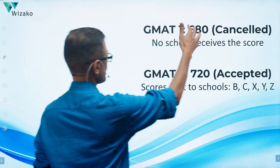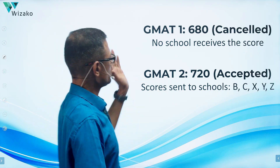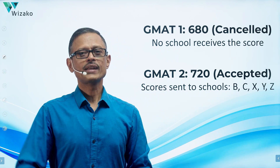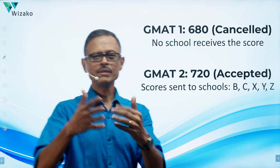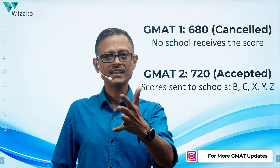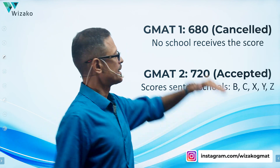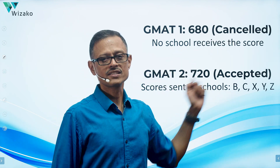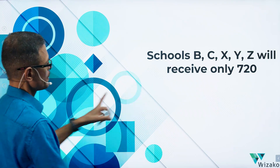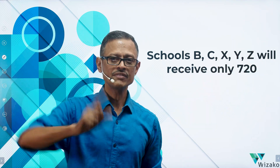Now let's look at scenario two. You took the first GMAT and cancelled the score because it was a 680 and you felt capable of more. So no school receives that score. After 45 days you took the second attempt, got a 720, and requested it to be sent to B, C, X, Y, Z. Even if you had originally requested the score to be sent to A, B, C, D at the exam center, if you cancelled within the 72-hour window, none of those schools will receive the 680. They'll receive only your 720.